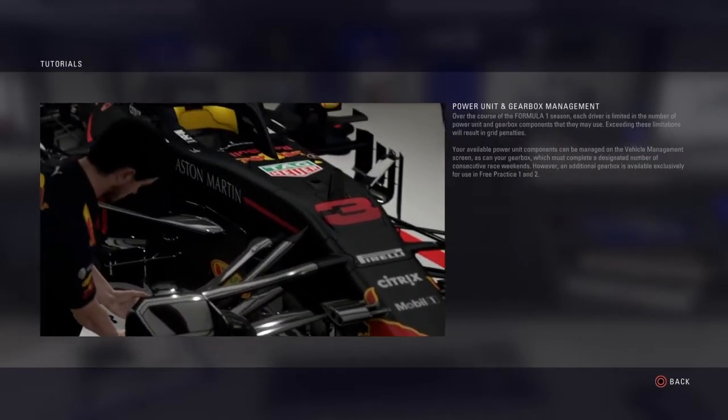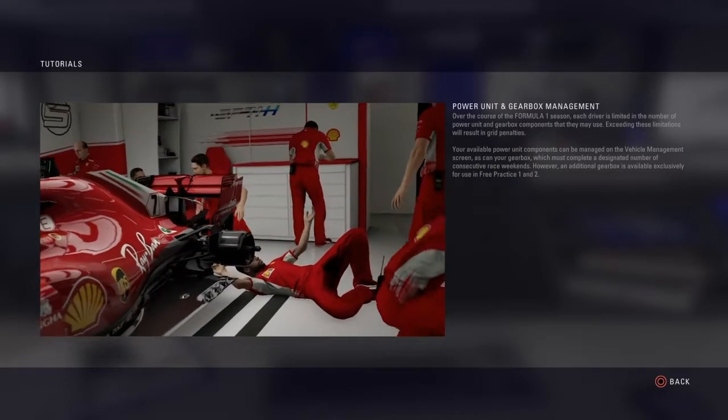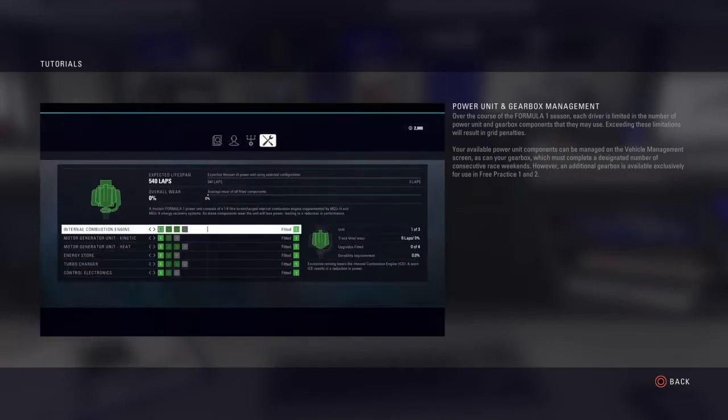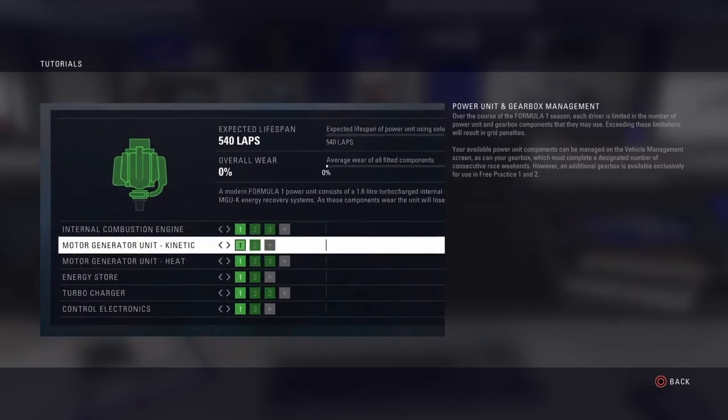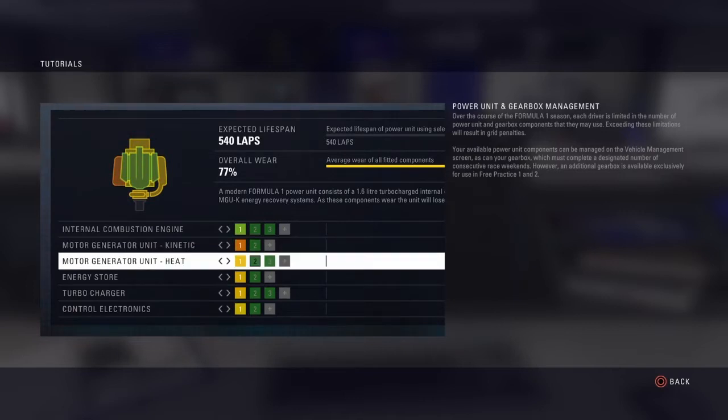Over the course of the Formula 1 season each driver is limited in the number of power unit and gearbox components that they may use. Exceeding these limitations will result in grid penalties. Your available power unit components can be managed on the vehicle management screen, as can your gearbox, which must complete a designated number of consecutive race weekends.